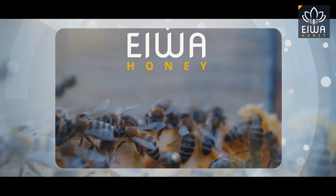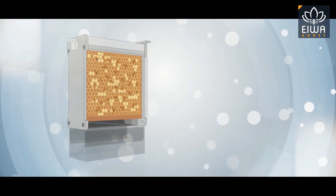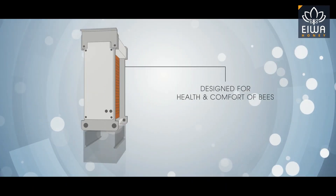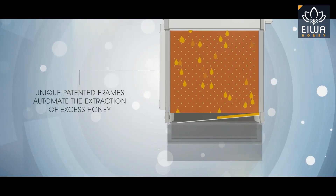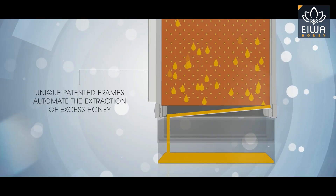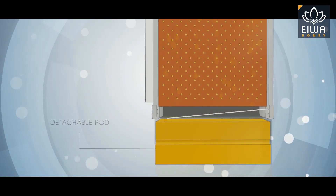Iowa Honey brings state-of-the-art climate-controlled boxes designed specifically for improving and maintaining the health and comfort of bees. Our unique patent-pending frames automate the extraction of excess honey from hives that flows into a detachable pod and locks it.